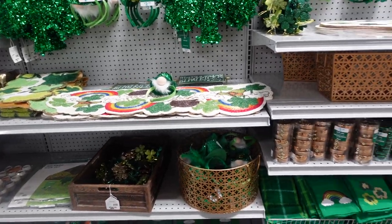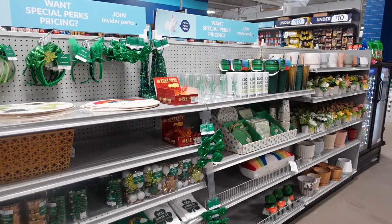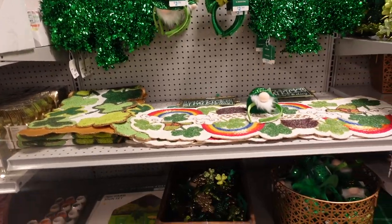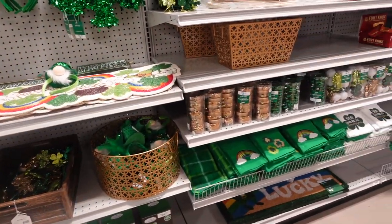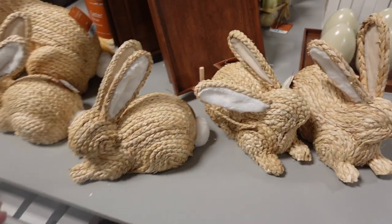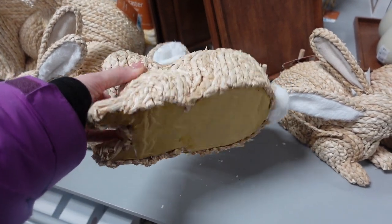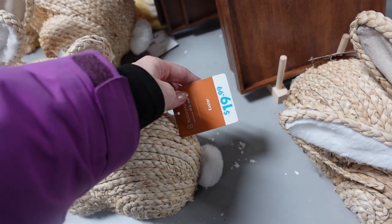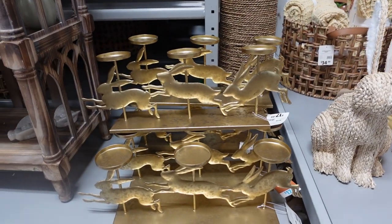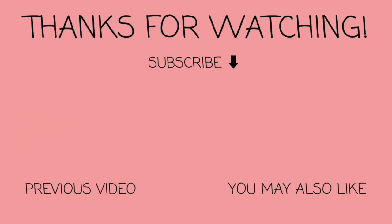I was here maybe a month ago and they had these St. Patrick's Day tiered tray signs and they no longer have them. So guys, if you want something, you've got to get it because sometimes it will sell out. I'm a little bummed I didn't pick it up. They have these woven bunnies again - I wish I had gotten it at a different store. These little bunnies here are $19.99 and the larger ones are $29.99. They've got this little candle holder for $17.99, and I like this little doormat - check this out - $12.99.